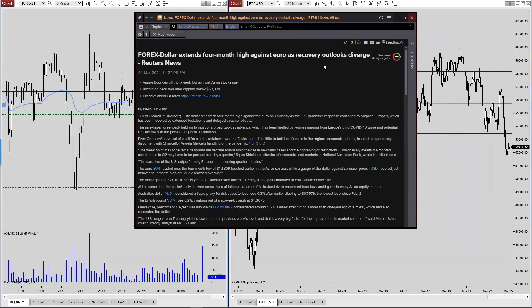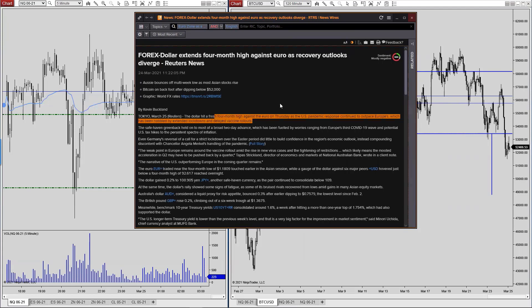The dollar extends a four-month high against the euro as recovery outlooks diverge. The dollar hit a four-month high against the euro on Thursday as the US pandemic response continued to outperform Europe, which has been hollowed by extended lockdowns and delayed vaccine rollouts. This is what I pointed out a week ago. I said on Twitter that I'm not even a fan of the dollar, but the dollar is going to go up by default. The euro comprises 56% of the cash dollar index and the euro is going to struggle. The euro did finish lower, then we came off lows and rallied to make one more run above 119, and since then it's been sliding. It took a little while but it came to fruition.